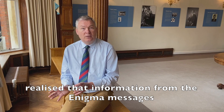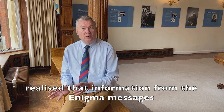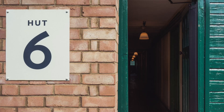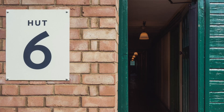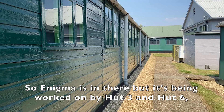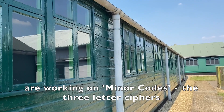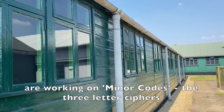It was only later on, when they realised that information from the Enigma messages could help understand the other traffic, that a few people were allowed to know about both, so they could do a process called fusion — comparing the two and getting the best benefit from both. So Enigma is in there, but it's mostly being handled by Hut 3 and Hut 6. It was broken in Hut 6, while air section — Josh Cooper's people — are working on the so-called minor codes: the three-letter ciphers and the voice traffic.